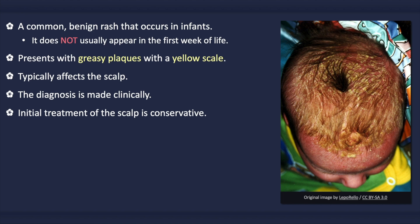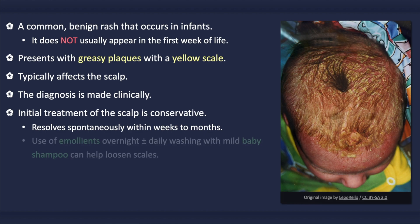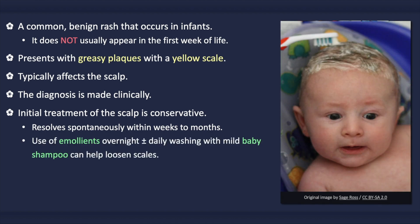Initial treatment of the scalp is usually conservative. Educate parents that it is not contagious or due to poor hygiene. It usually resolves spontaneously within a few weeks to months. Application of emollients overnight and/or frequent shampooing with non-medicated baby shampoo can help loosen the scales. A soft toothbrush or fine-tooth comb can be used to gently remove loose flakes or scales. Advise parents not to scratch or scrape the lesions, as doing so can result in injuries, scarring, and infection.